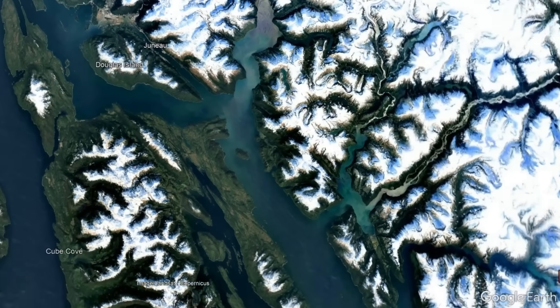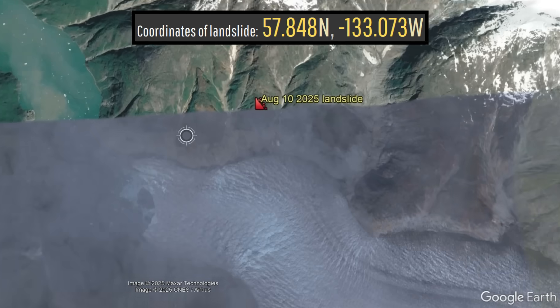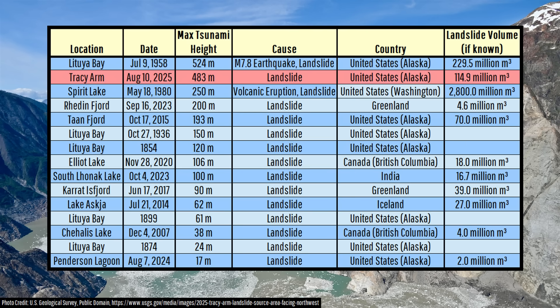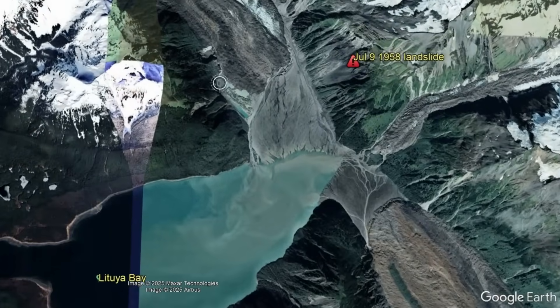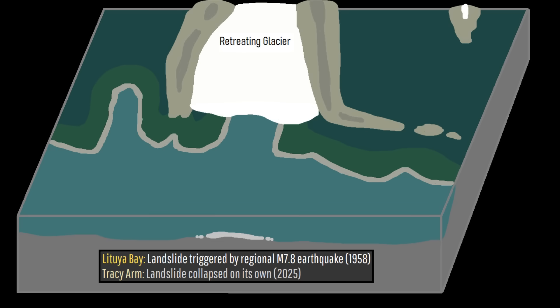This landslide, which occurred 59 miles southeast of Juneau in the Tracy Arm, was surprisingly not the source of the tallest tsunami ever recorded — just the second tallest. The record-breaking tallest tsunami reached a height of 524 meters or 1,720 feet in Alaska's Lituya Bay, due to a landslide-generated megatsunami on July 9th, 1958. Both of these megatsunamis were created in a similar manner, albeit with different triggers, due to the retreat of glaciers that were previously holding up otherwise unstable slopes.